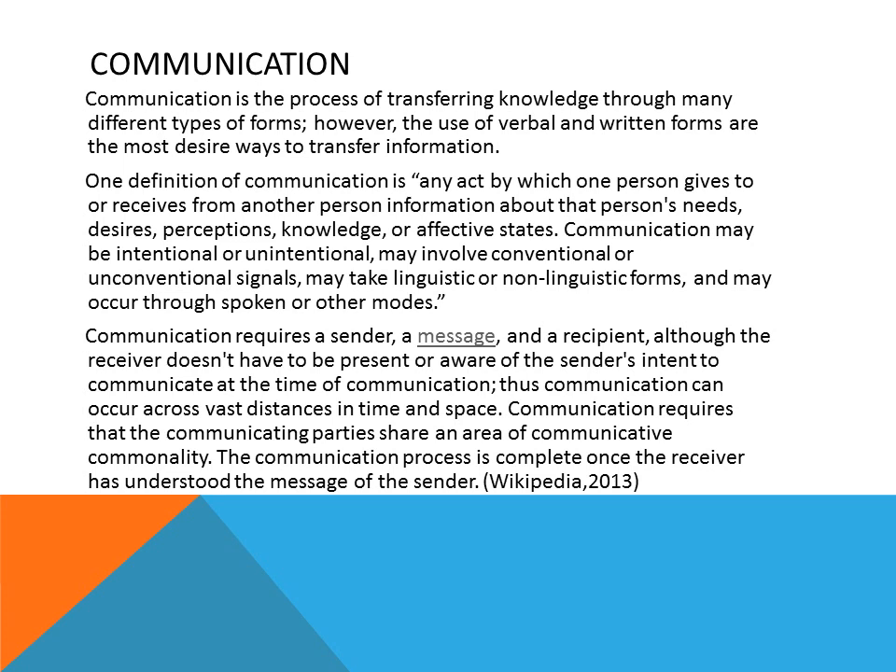Communication is basically a way to get a point across to someone else. However, there are many different ways to communicate. It could be written or it could be verbal. It could even be behaviors, communicating certain types of messages to different people. Communication is the process of transferring knowledge through many different types of forms, but verbal and written forms are the most desired ways to transfer information.